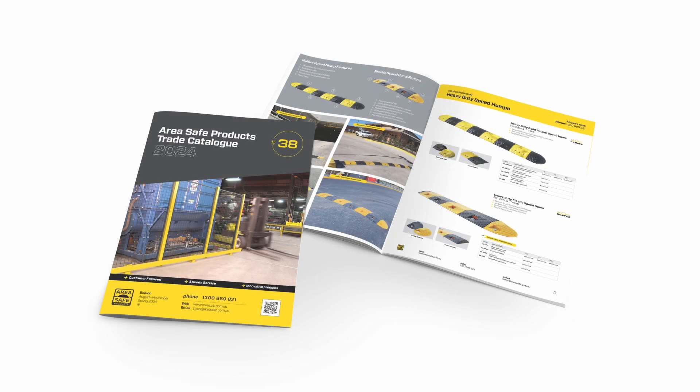Hello, I'm Craig from AreaSafe Products, and today I'm excited to announce the release of our new 2024 trade catalogue, issue number 38. As always, this issue is fully priced and is complete with a number of new product releases aimed at making your facility as safe as possible.